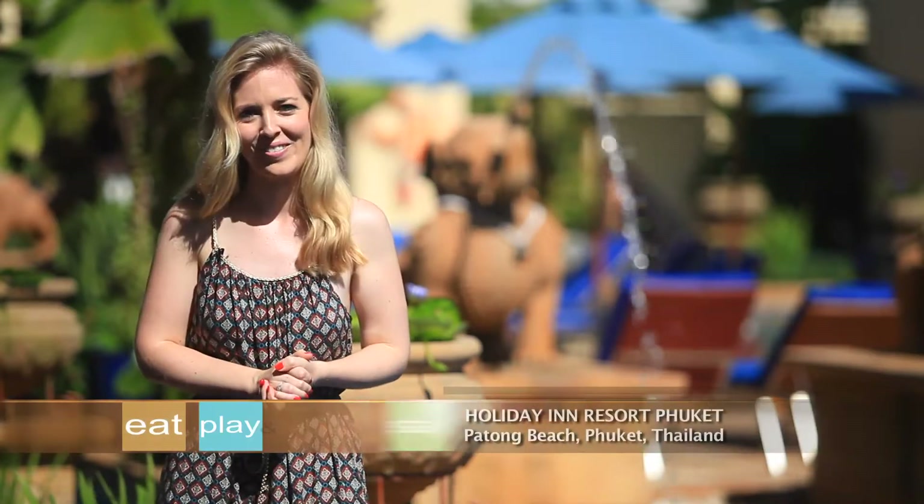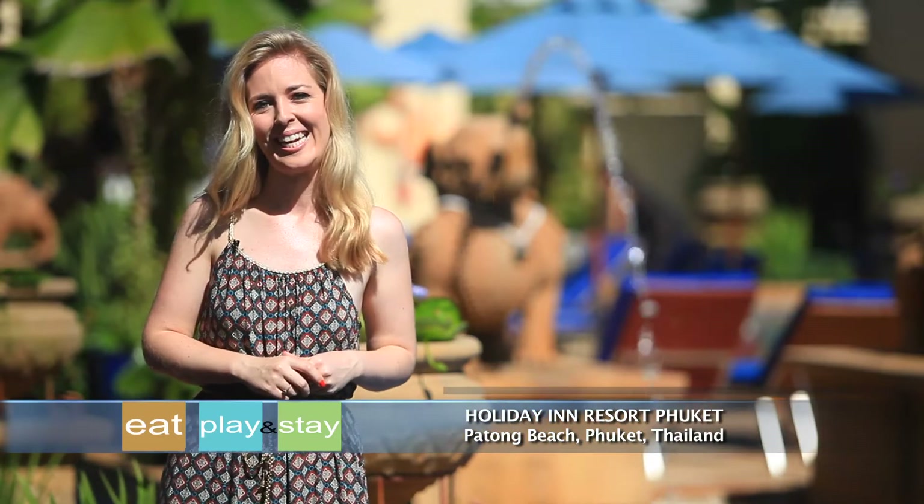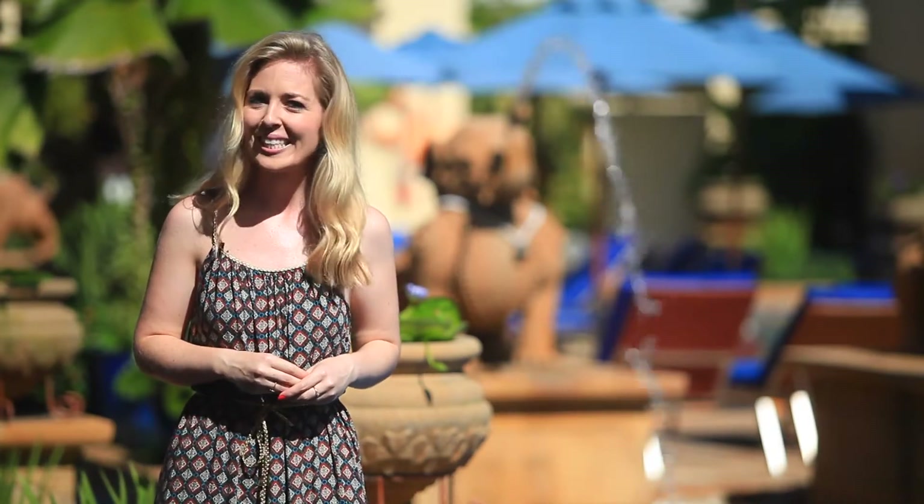Thailand is known for its great hospitality and friendly service, and this next property complements those elements to a tee. Welcome to Holiday Inn Resort Phuket, the perfect accommodation for any type of traveler seeking some relaxation amongst all the adventure of Thailand's most popular tourist hub.